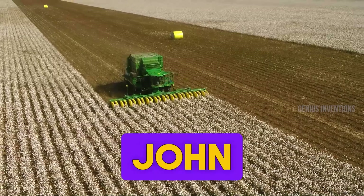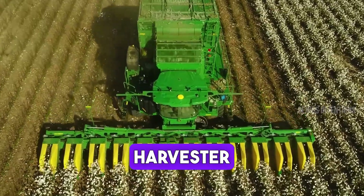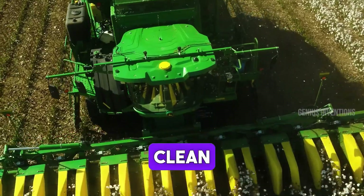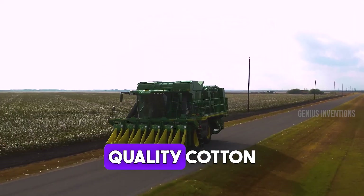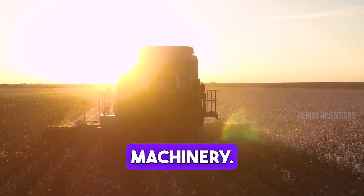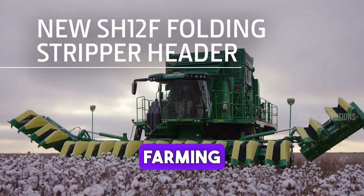Meet the John Deere C770, an advanced cotton harvester. Designed to maximize efficiency in cotton picking, it features state-of-the-art technology for rapid, clean harvesting. This harvester ensures high-quality cotton collection with reduced wastage, embodying innovation in agricultural machinery. It's a testament to John Deere's commitment to advancing farming technology.